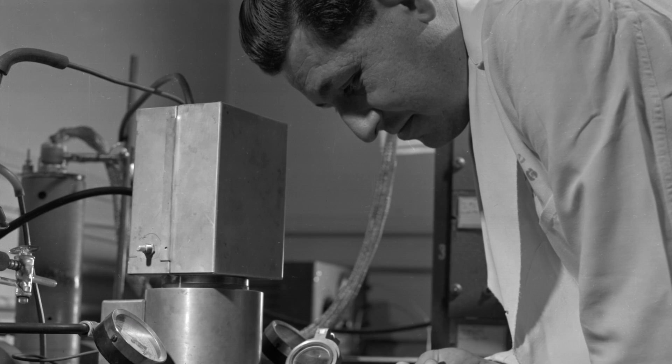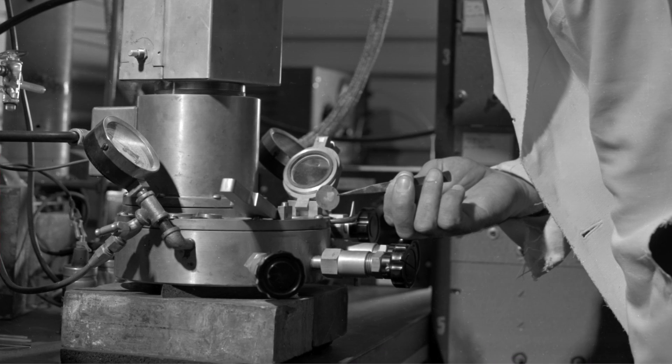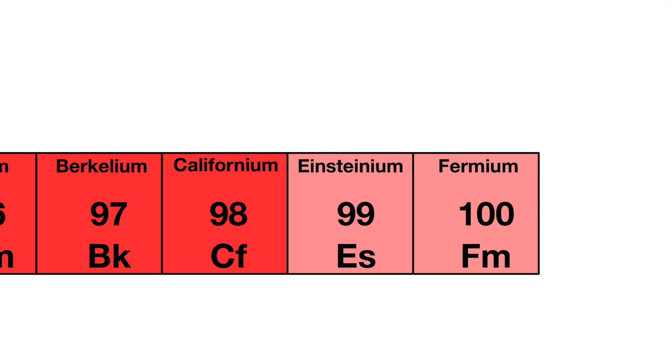Albert Ghiorso and his colleagues discovered two new elements that were created in the blast: element 99, Einsteinium, and element 100, Fermium.